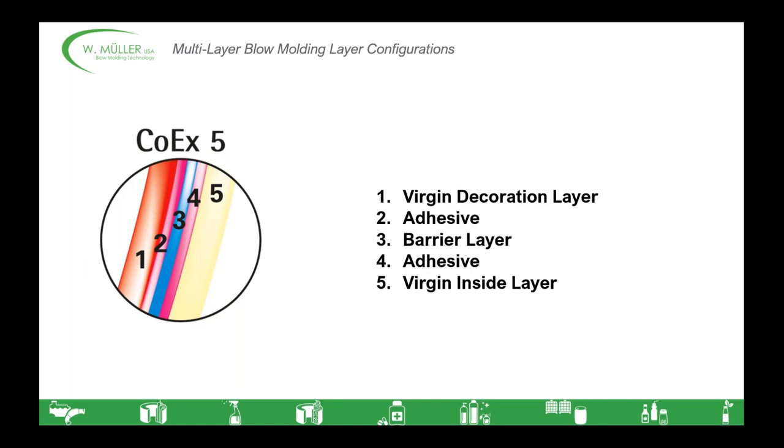The next configuration makes use of a barrier material to prevent oxygen or moisture from entering the container, but in this case the contents of the container can't come in direct contact with the barrier material. To prevent this, we remove the PCR or regrind layer and replace it with a virgin layer on the inside of the container. However, because virgin HDPE won't properly bond with our barrier material, we also have to have a second layer of adhesive. So we have a sandwich in the middle — bread made out of polyethylene, meat or cheese made out of your barrier material, and the condiments are these two layers of adhesives on either side.